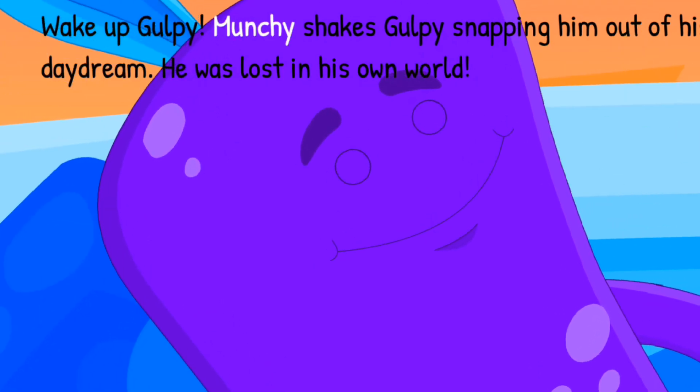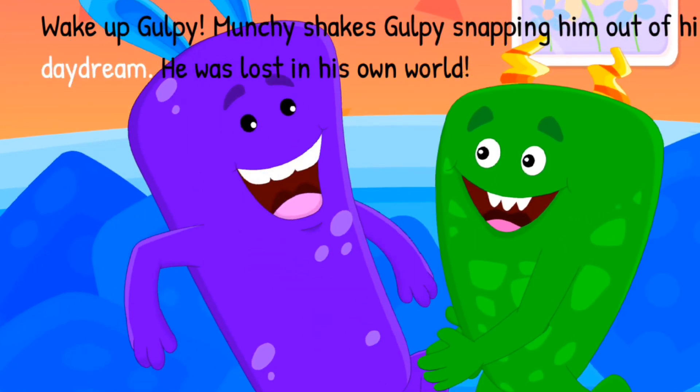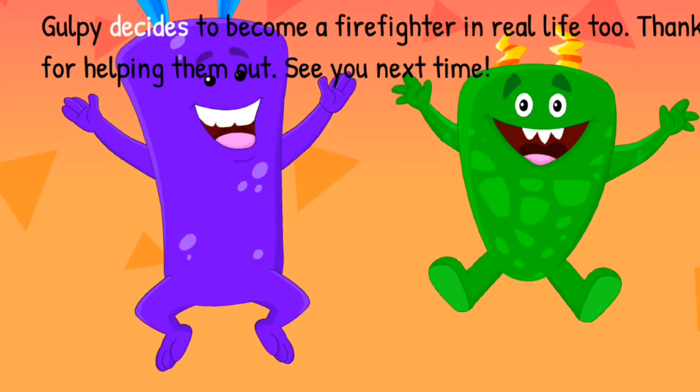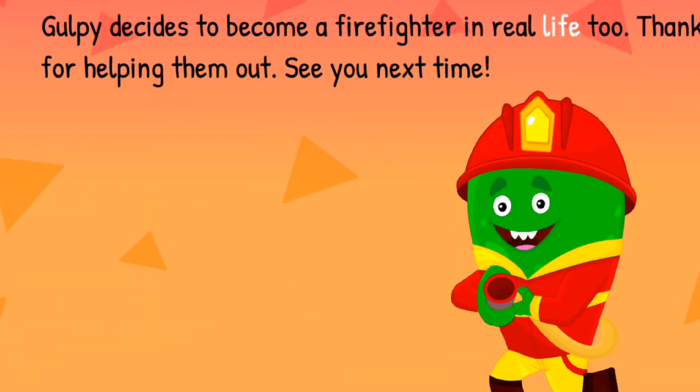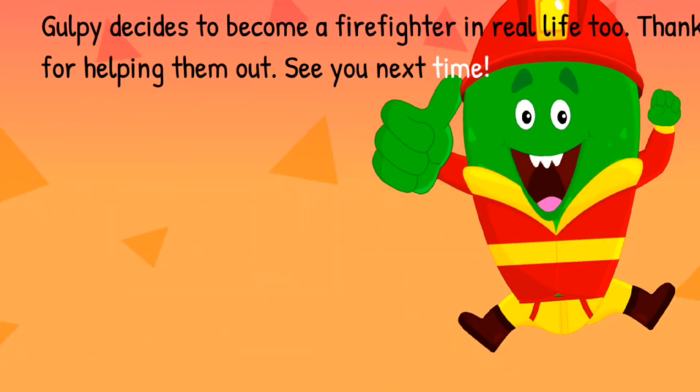Wake up, Gulpie! Munchie shakes Gulpie, snapping him out of his daydream. He was lost in his own world. Gulpie decides to become a firefighter in real life too. Thanks for helping them out. See you next time!